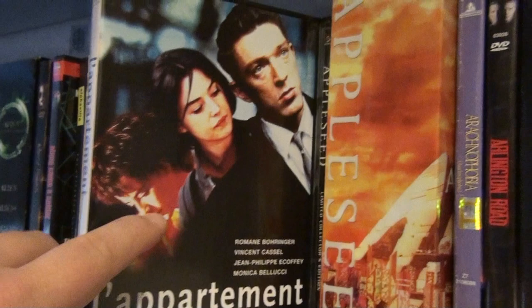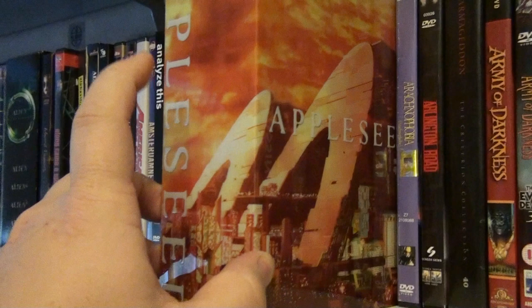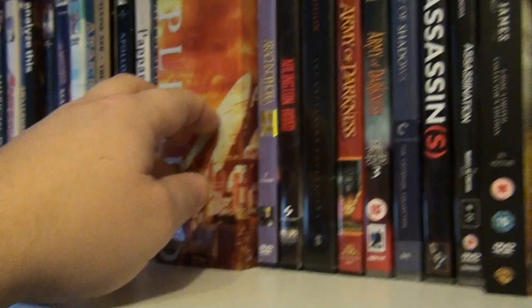Appleseed — this is the Region 1 steelbook, and this is the Japanese box set. I will be doing a video of all the anime movies that I have, so I'll show you more of those then. Up here we have American Wedding, which is part 3 in the series.